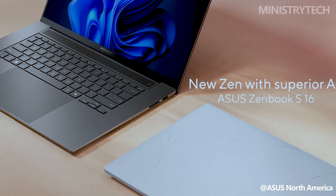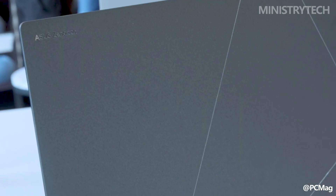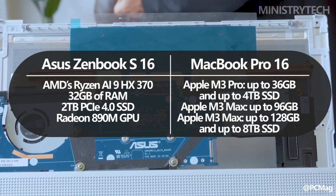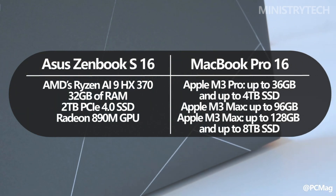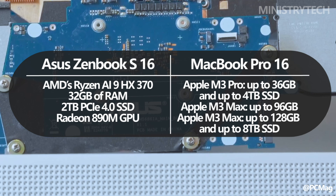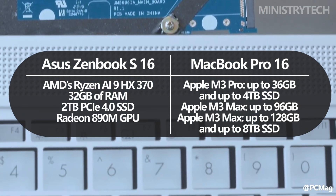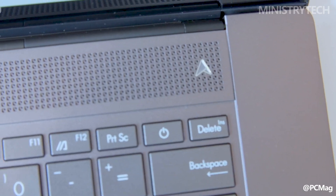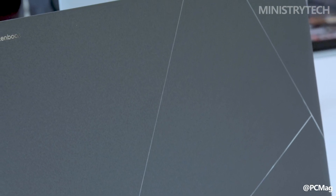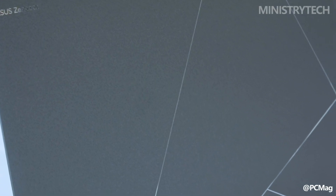The Asus ZenBook S16 2024, on the other hand, has been configured with AI in mind. AMD's 12-core Ryzen AI 9HX 370 processor, coupled with 32 gigs of RAM and a 2 terabytes PCIe 4.0 SSD, powers the laptop. With AMD's Ryzen AI engine integrated into the processor, power-efficient AI performance of up to 50 tera operations per second may be achieved without sacrificing all-day battery life. The ZenBook also comes with AMD's up to 12-core Radeon 890M GPU, which Asus says is capable of handling generative AI computing tasks and even the most demanding Full HD games.